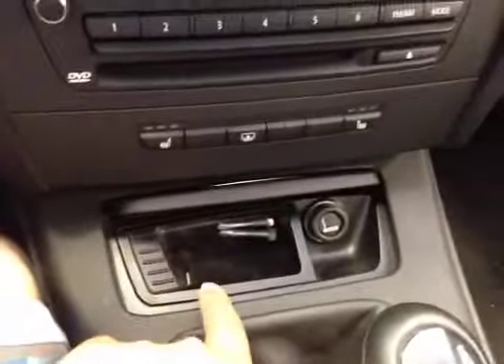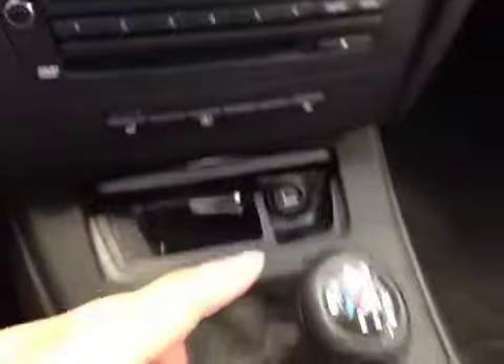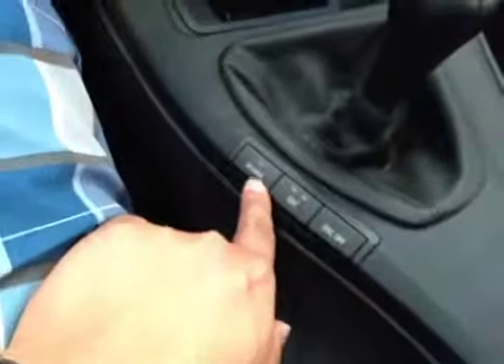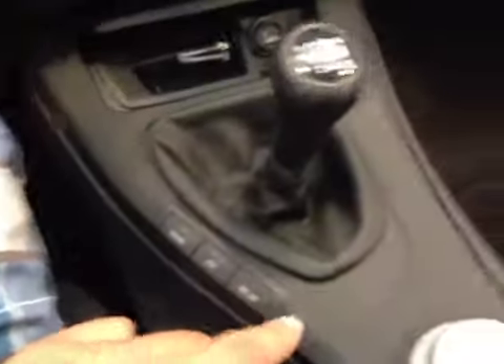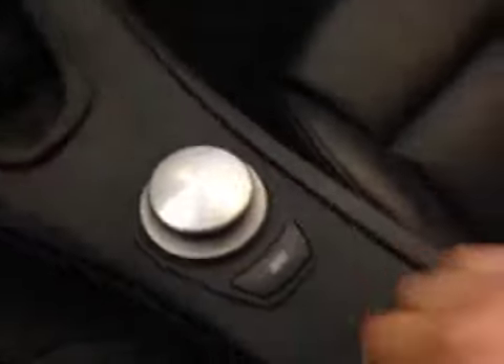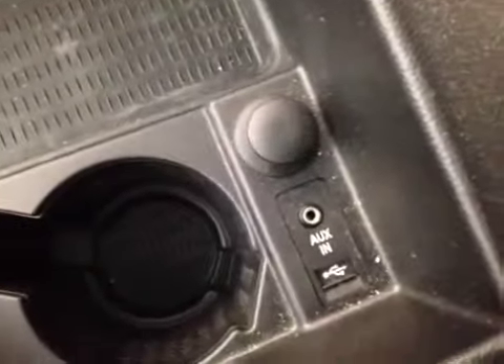Your storage compartment, your power outlets. Also this vehicle is equipped with a 6-speed manual transmission, your EDC switch, your DSC switch, and here's your iDrive to control your multimedia.